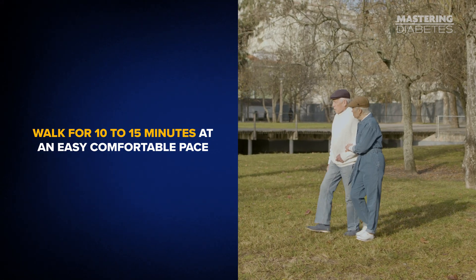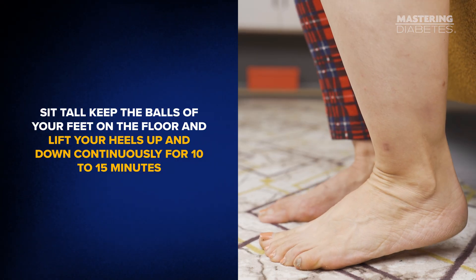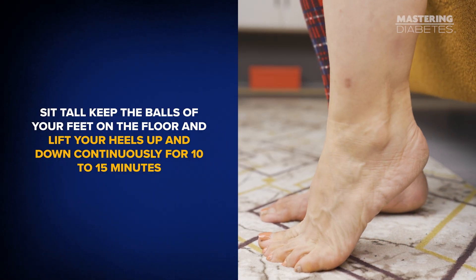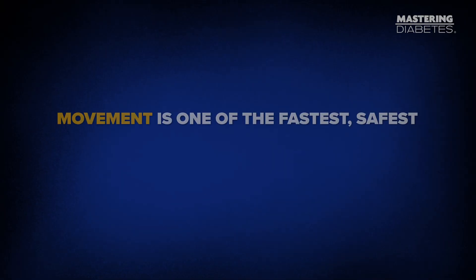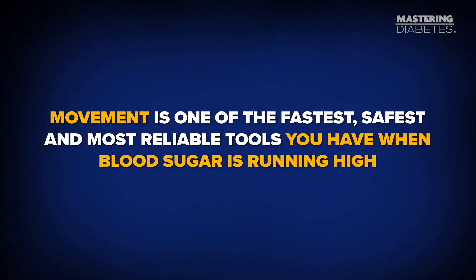If your glucose is high right now, here's what to do. Walk for 10 to 15 minutes at an easy, comfortable pace. If walking isn't an option, sit tall, keep the balls of your feet on the floor, and lift your heels up and down continuously for 10 to 15 minutes. And I want to reframe something important: if your blood sugar doesn't drop immediately, that doesn't mean this didn't work. Muscle keeps pulling glucose for hours after activity. This isn't flipping a light switch — it's opening a drain. You're reducing the pressure now and making it easier for your body to handle glucose later. That's why movement is one of the fastest, safest, and most reliable tools you have when blood sugar is running high.